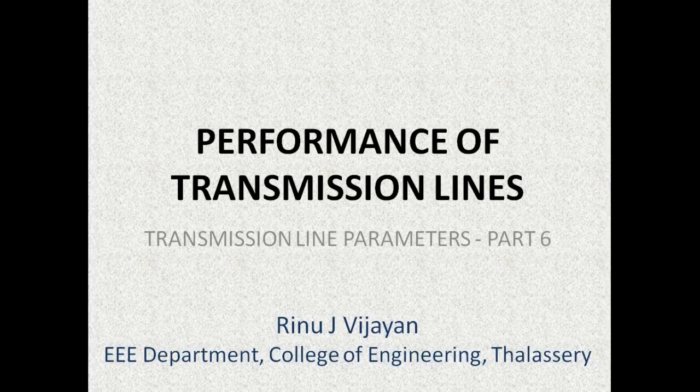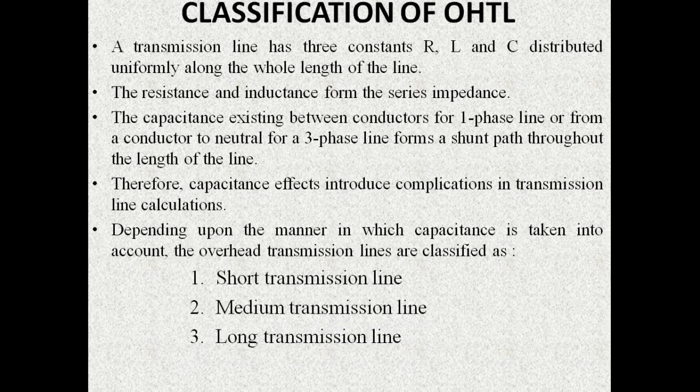In our previous video sessions we have seen the various transmission line parameters. They are resistance, inductance and capacitance. In actual practice these parameters are uniformly distributed throughout the whole length of the line. Among these parameters, the resistance and inductance form the series impedance.